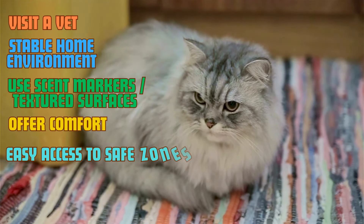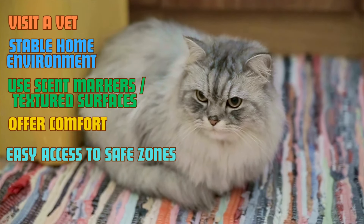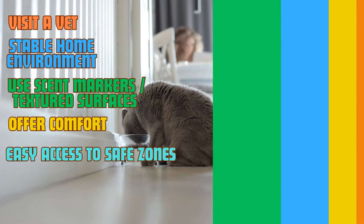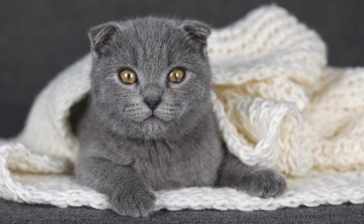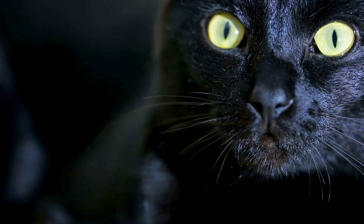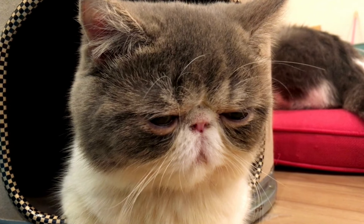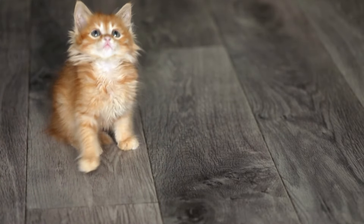Lastly, make sure your cat has easy access to its favorite resting spots, food, and water bowls. Limiting the need for them to jump or search for essential items will ease their anxiety. Although watching your cat lose its sight can be heartbreaking, remember that blind cats can still live fulfilling and happy lives with the right care. Recognizing the early signs of vision loss and making simple changes to their environment can significantly improve their quality of life. Keep in mind that your cat will still rely on you for love, comfort, and support — just as much, if not more, as they adjust to their new reality.